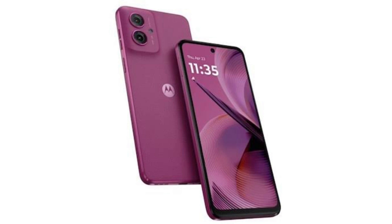Priced at €199, the Moto G35 5G has a larger 6.72-inch panel that offers HD Plus resolution and a 120Hz refresh rate. It draws power from the Unisoc chipset, with 4GB of RAM and 128GB or 256GB of internal storage.